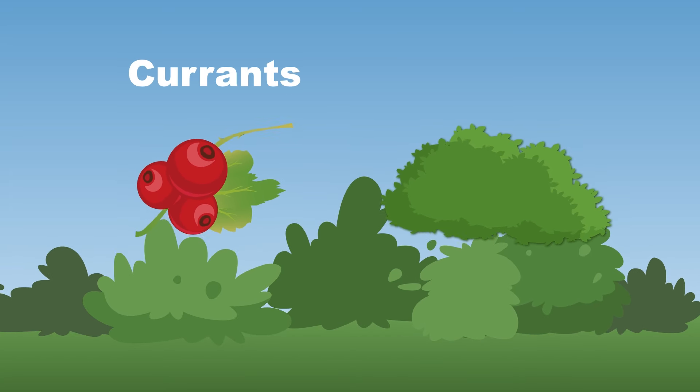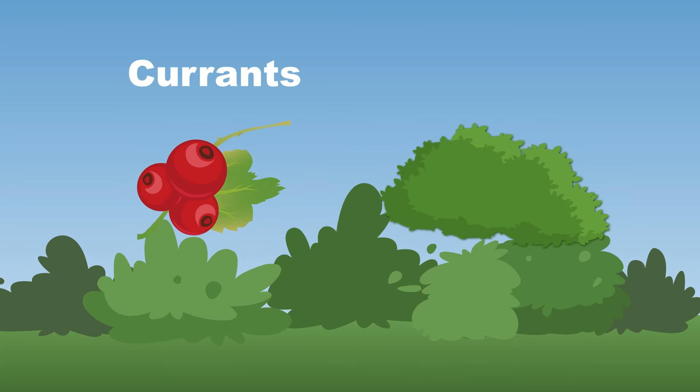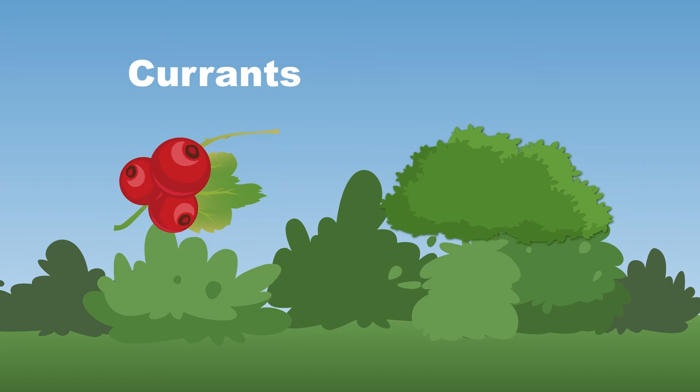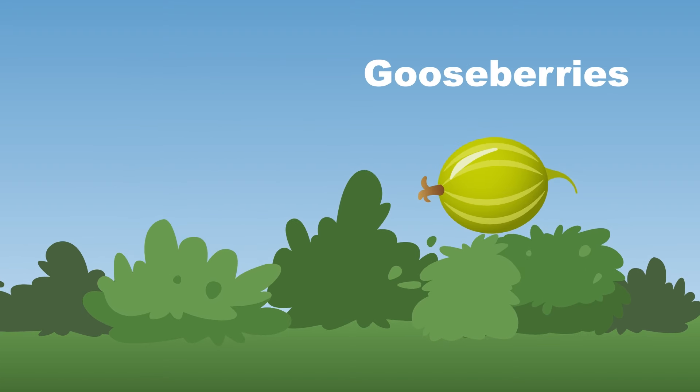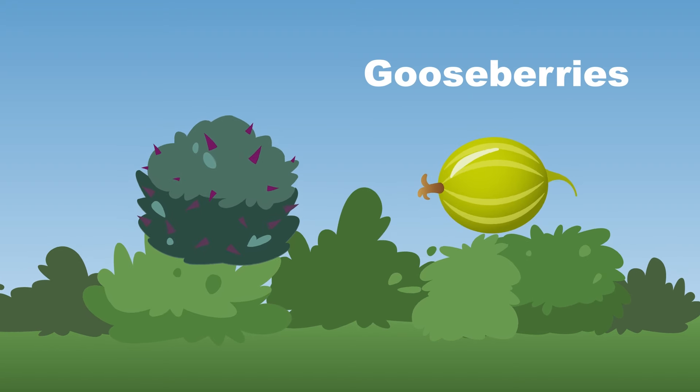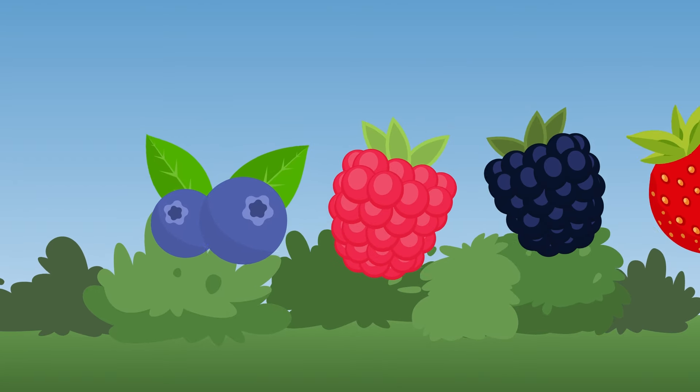Currants are small, translucent berries. They grow on low bushes or shrubs, but not in trees. Gooseberries are a small and round berry; they grow on bushes that are very spiny.